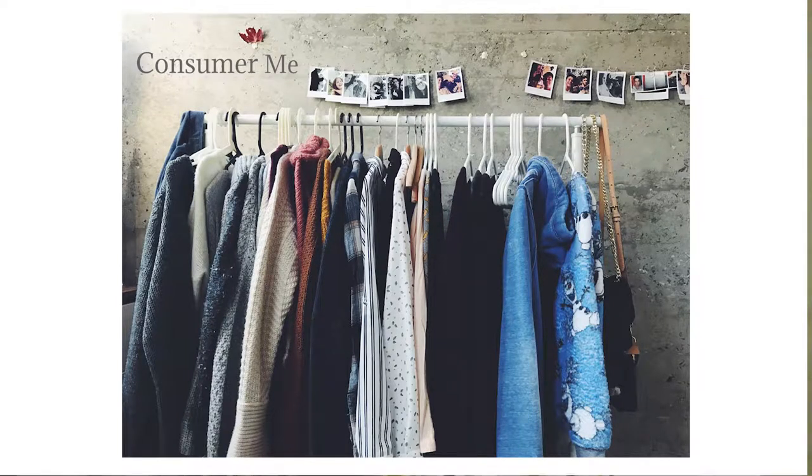My name is Amy Wright and I'm a student at Leeds Beckett University studying fashion marketing. I'm going to be talking about my own purchase behaviour and explaining why I make these purchases and relating them to several prominent marketing theories.